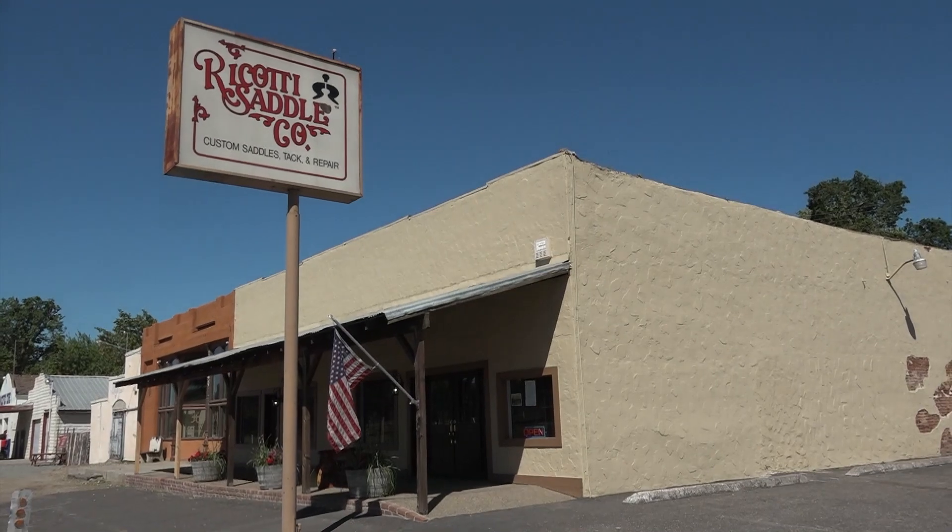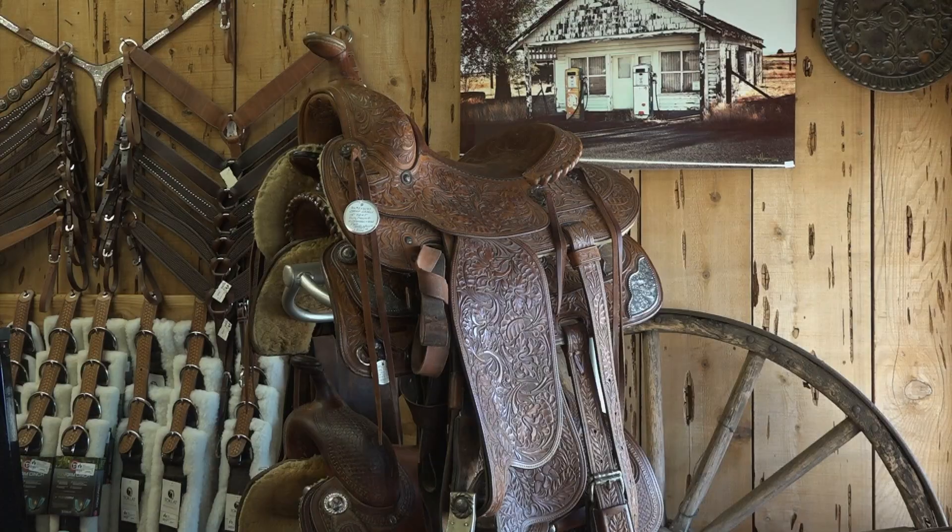They bought this century-old building in the late 1980s, and a saddle maker and silversmith friend offered to help them get started. He said, why don't you come to my shop sometime and I'll help you. So that afternoon I went home, changed my clothes, got in my truck, went to his place, and I was waiting for him when he got there.